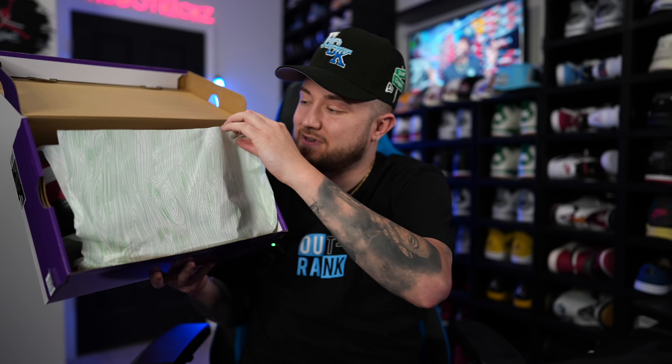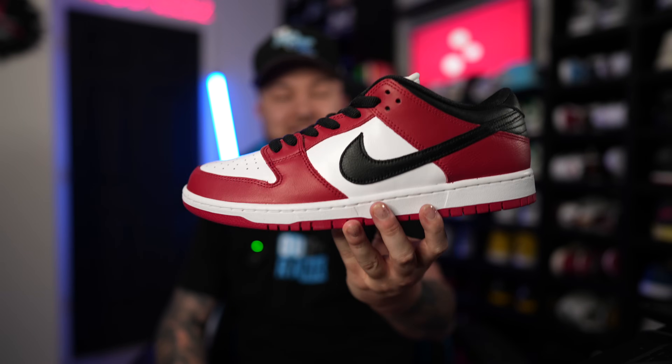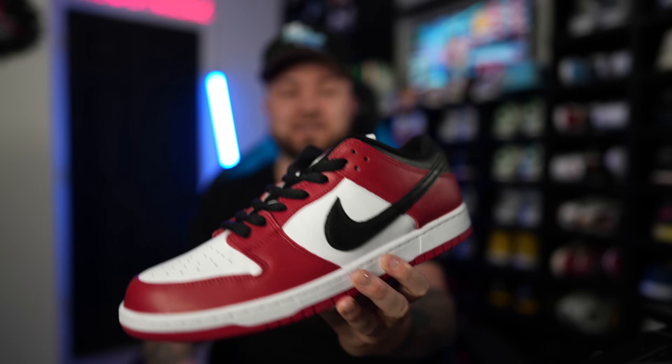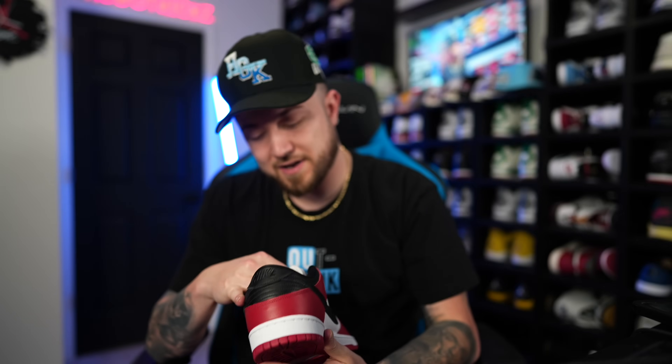On the count of three — one, two, three — here you have it: the Nike SB Low J-Pack Chicago Dunks. This is a shoe I've had my eyes on forever; even worn pairs used to go for a lot of money. You do have that red bottom with the Nike SB swoosh, and that black Nike swoosh on the front of the tongue. It also says Dunk Low Pro on the end and Nike SB with Zoom Air.